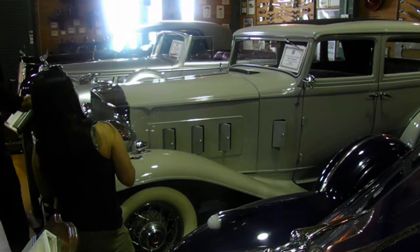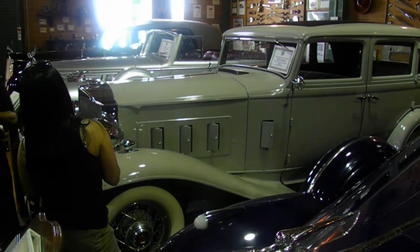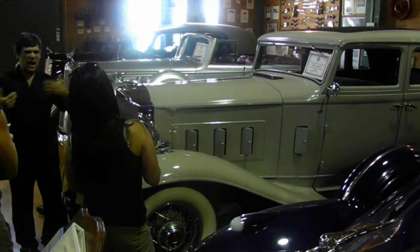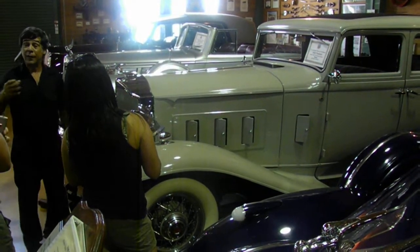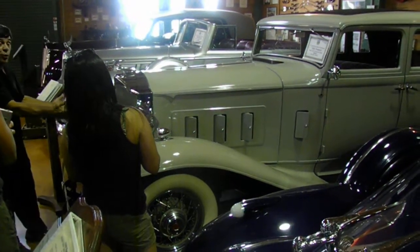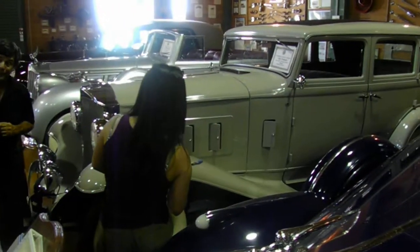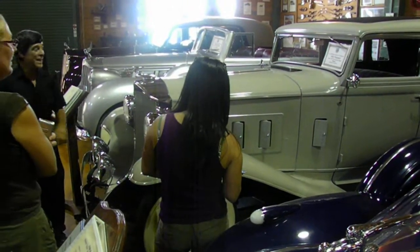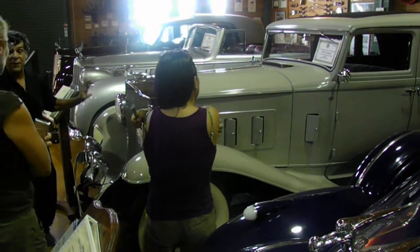Mistake number two was that it cost them $800 more to make the car than what they sold it for. And the third mistake was the rich man — he always owned a Packard to show he had money. But now the working and middle class could own just as beautiful a car for half the price, so he said the hell with Packard and went elsewhere. 1,200 of these were made and this is one of five left in existence.